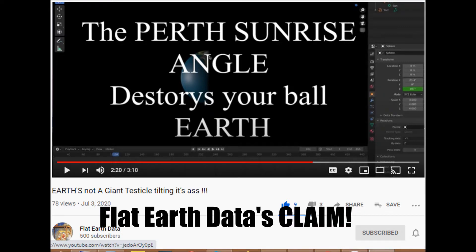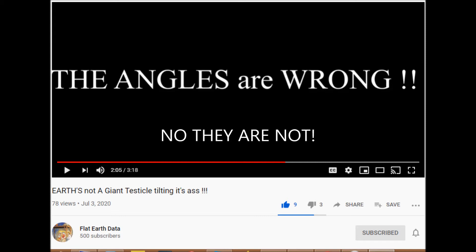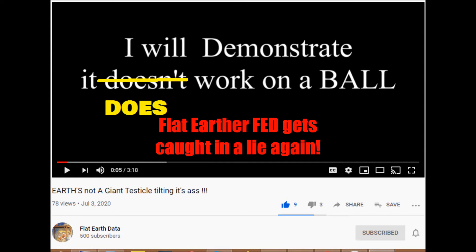Flat Earth Data claims that the Perth sunrise angle destroys the ball earth. Is that true? Perth, Australia in December has east-southeast sunrises at 118 degrees, and this is true. He claims the angles are wrong, but they are not. I'm going to explain why and demonstrate that it does work on a ball earth. Flat Earth Data gets caught in a lie again.